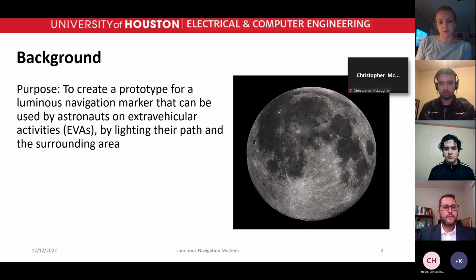The purpose of our project was to create a prototype for a Luminous Navigation Marker that can be used by astronauts on extravehicular activities, or EVAs, by lighting their path and the surrounding area.